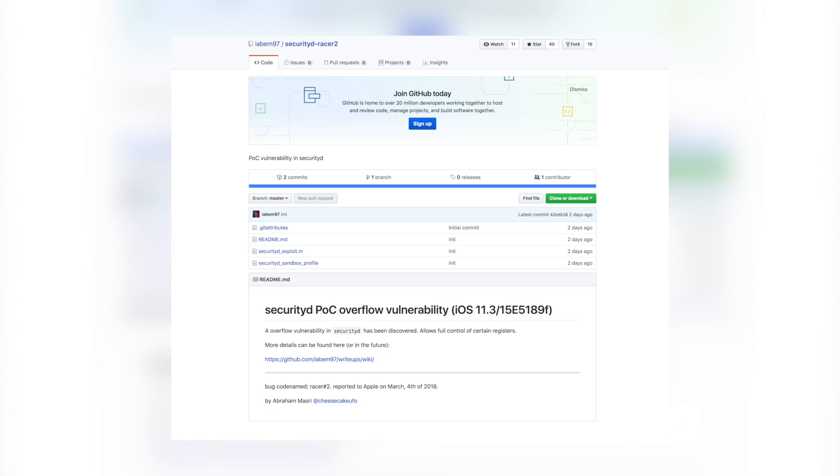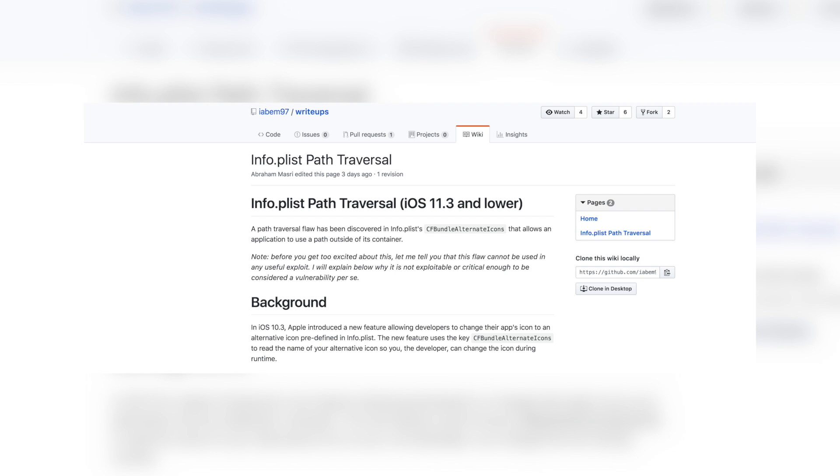Abraham Masri, the creator of Saigon and Houdini, released a new zero-day vulnerability for iOS 11.3 on GitHub called 'security_d_racer_2.' On the GitHub page it describes a proof-of-concept overflow vulnerability in iOS 11.3, saying an overflow vulnerability in security_d has been discovered that allows full control of certain registers. However, the wiki page notes that this new flaw can't be used in any useful exploit, so don't get too excited.